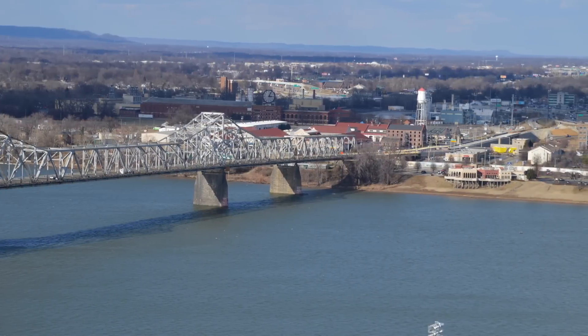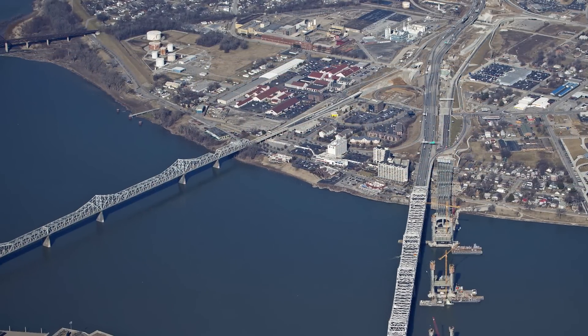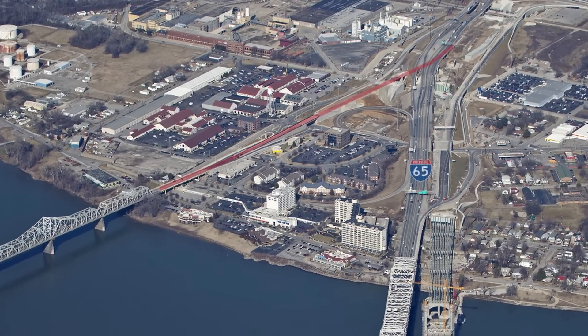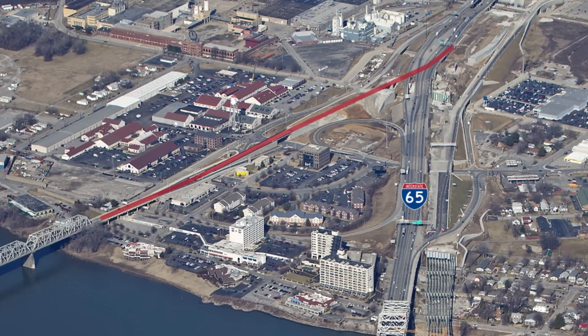Extensive work has continued north of the Clark Memorial Bridge. Motorists heading north on the bridge have not had direct access to I-65 North for several months as a new flyover ramp is being built. It will allow motorists to almost immediately merge onto I-65 once they cross the bridge. The ramp is expected to open late this year.